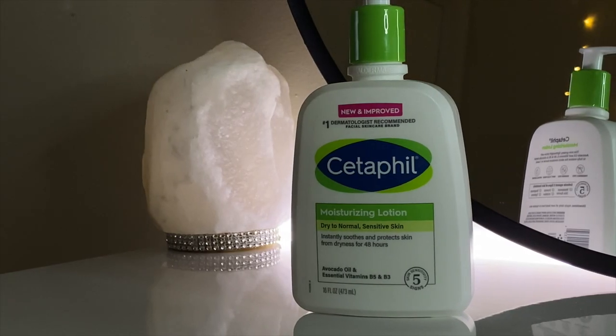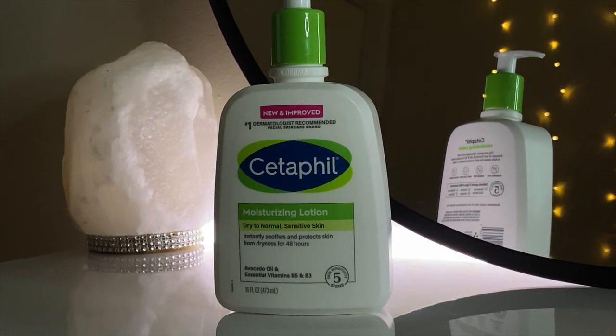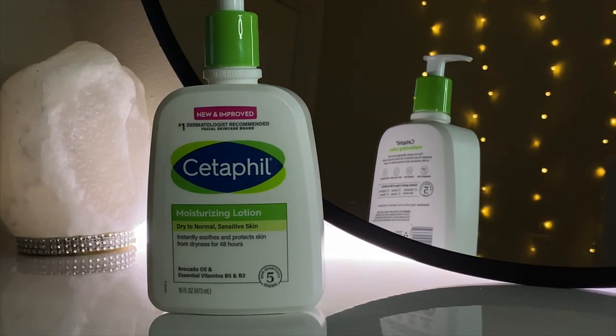The next product I got is the Cetaphil Moisturizing Lotion for dry to normal or sensitive skin. I use this stuff all year round and I've never had a problem with it. I don't think I'll be switching this out for any other moisturizer anytime soon just because of how simple it is. I have pretty sensitive skin and this moisturizer has never bothered me.